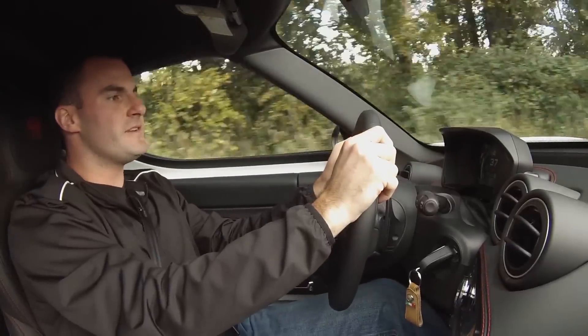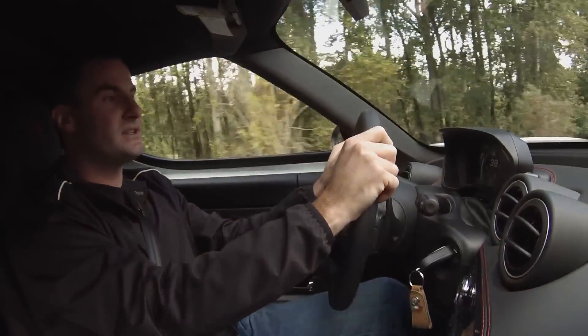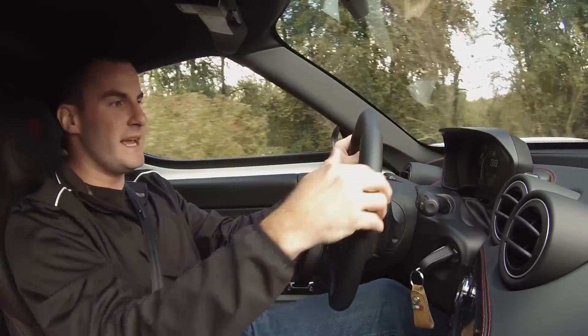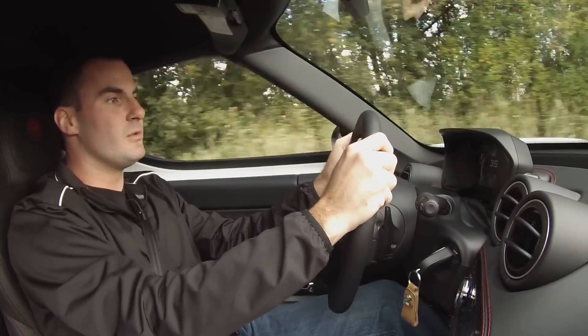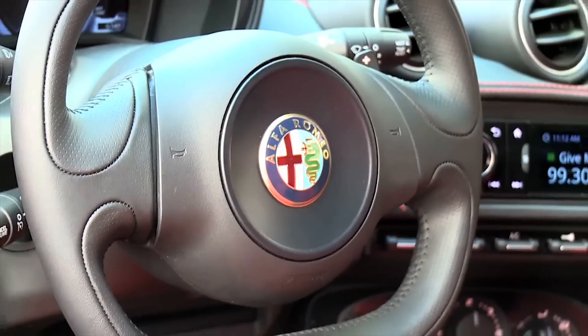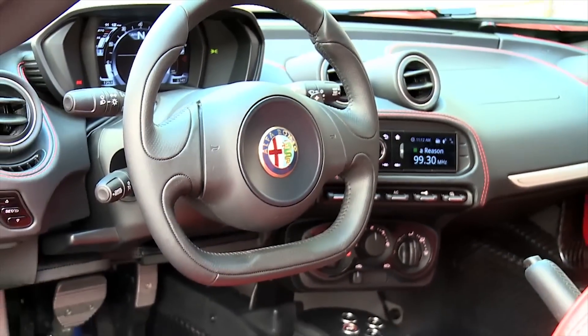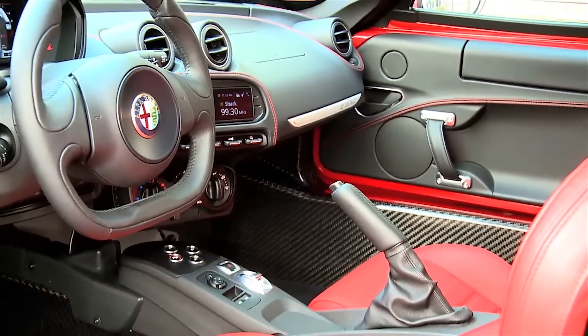Dial it back a bit and the Alfa is actually a comfortable place to spend your time. Two adult males that are over 6 feet tall and over 200 pounds can easily fit in here, as long as you can wedge yourself into these front seats. Conversation can happen at normal volume as long as you keep it below the limits. There aren't a lot of entertainment options or creature comforts available in the 4C — it's essentially a one-size-fits-all proposition, but it fits us just fine.